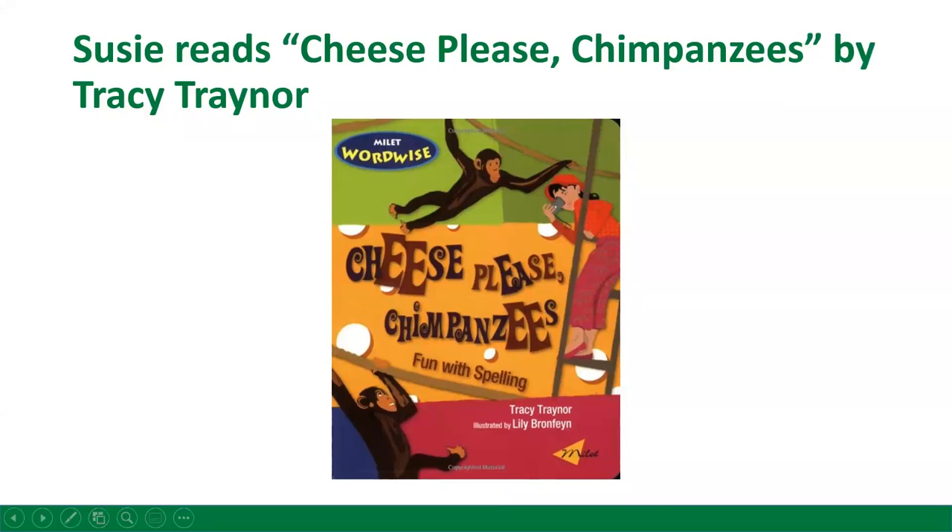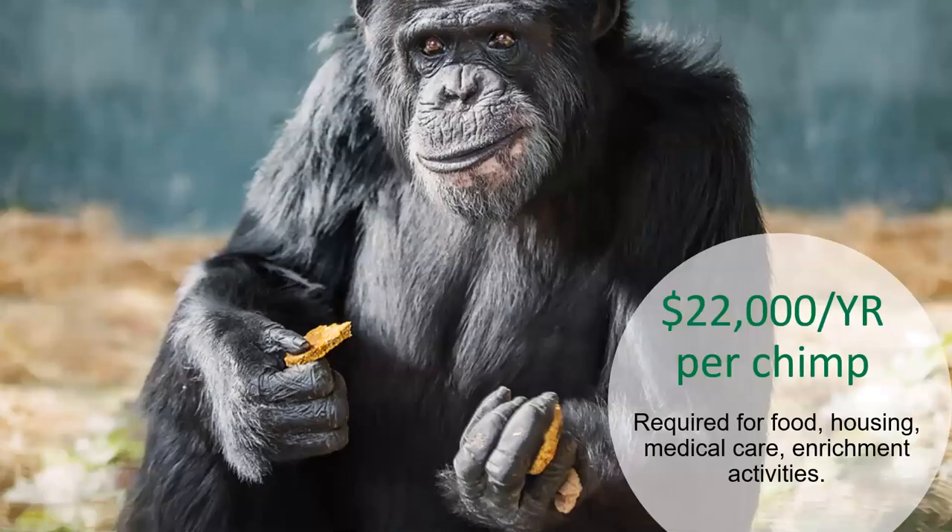Thank you, Susie, and thank you, Nancy. Fun fact: it takes approximately $22,000 a year to take care of each chimp, allowing us to take care of everything they need — from their food and housing to their medical care and enrichment activities.